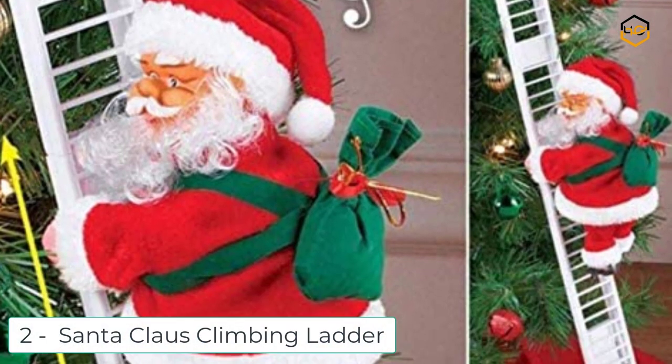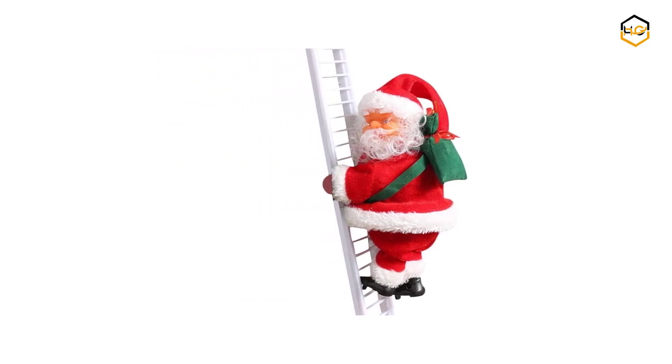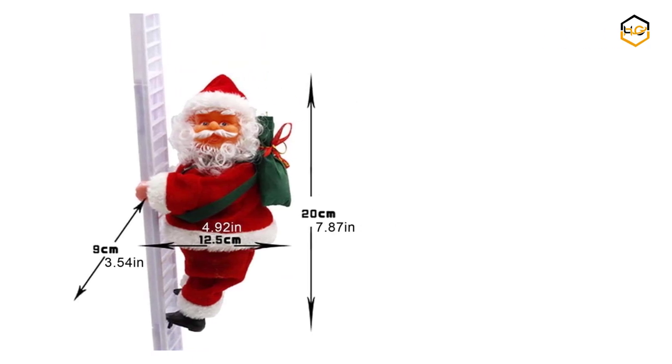At number 2, we have the Santa Claus Climbing Ladder. Neat climbing modeling with an adorable climbing Santa and exquisite facial expression, with a mini golden burden on his back, climbing up a rope ladder. Hang it from a Christmas tree, stairwell, window, or door.